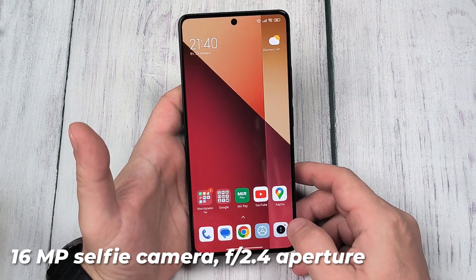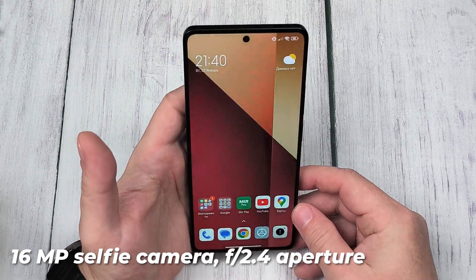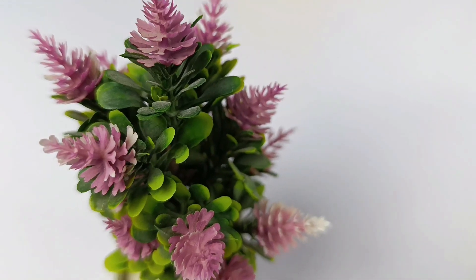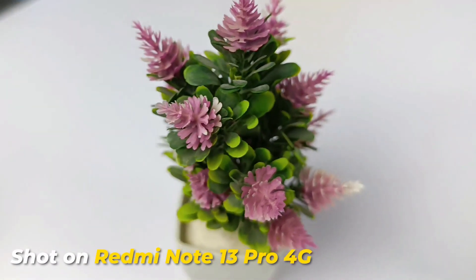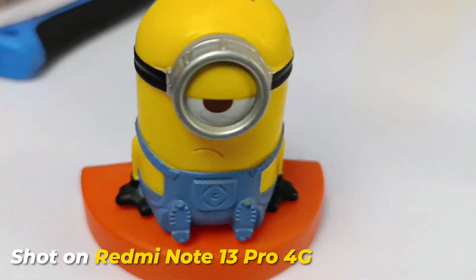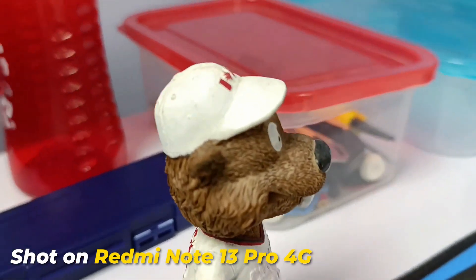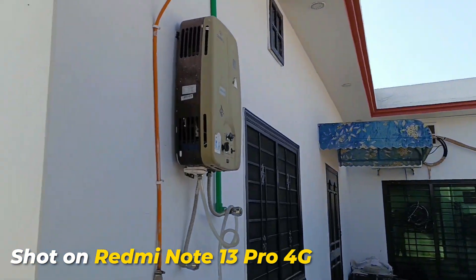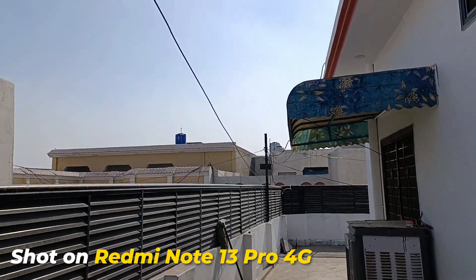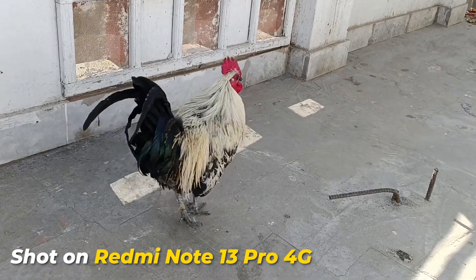On the front, the 16 MP selfie camera with an f/2.4 aperture captures clear and detailed self-portraits. The video recording capabilities at 1080p at 30–60 fps for both rear and front cameras ensure users can document life's moments with sharp and smooth videos. In summary, the Redmi Note 13 Pro 4G's camera system delivers versatility and quality, making it a compelling choice for photography enthusiasts within a budget-friendly smartphone.